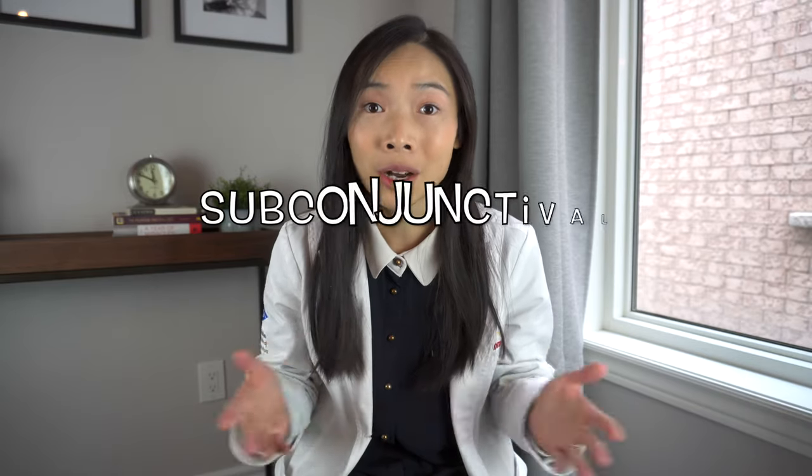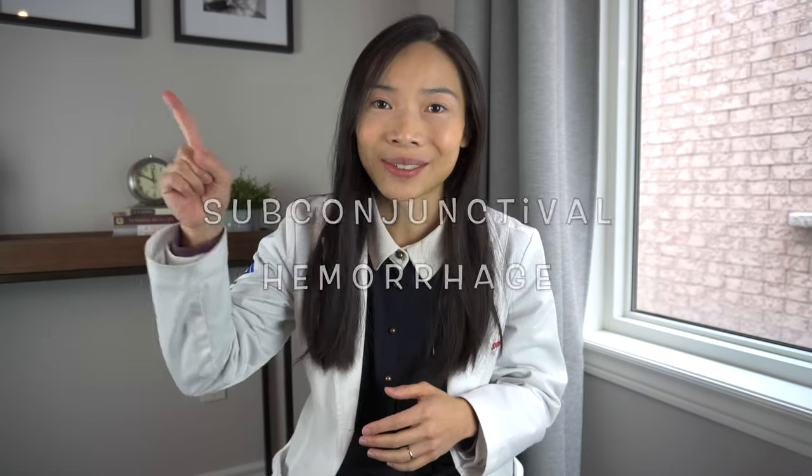Hi! Welcome to another eye health episode on my channel. A few times a year I get patients scheduling in an emergency visit because the white of their eye turns bright red. Now I don't even mean bloodshot like this — I mean solid red like this. I know, it looks scary. That's why in today's video I'm going to talk all about the cause, prognosis and treatment of the condition called subconjunctival hemorrhage. Stick around.